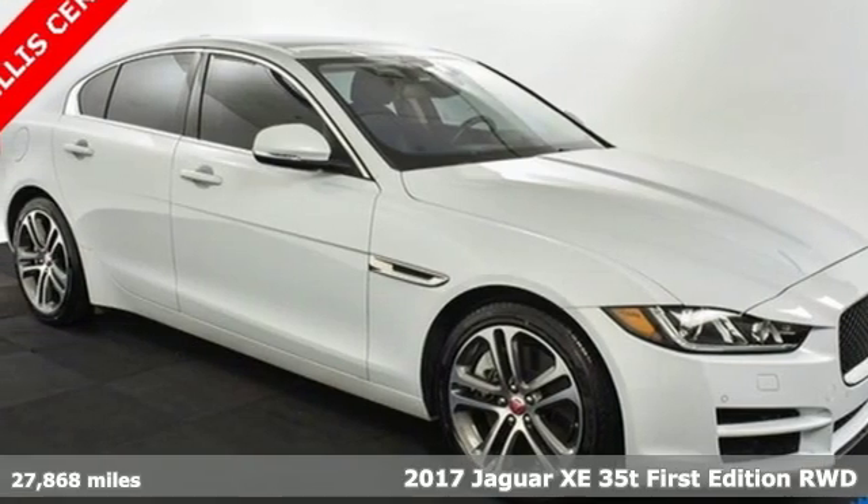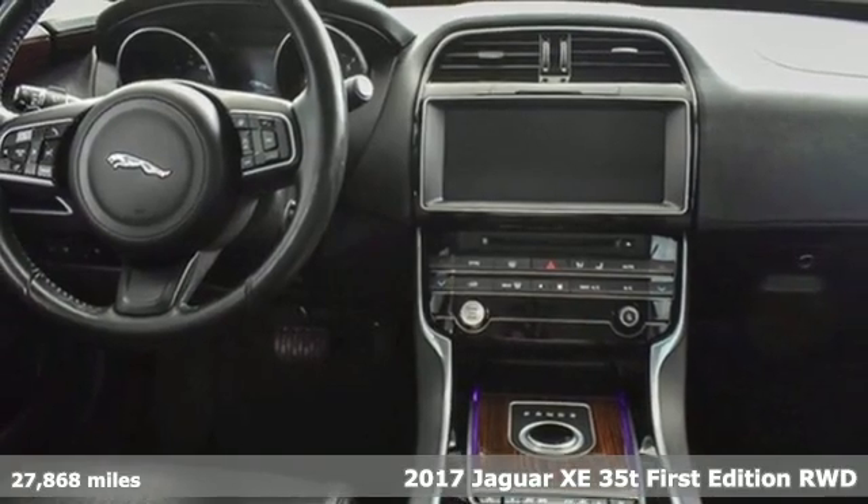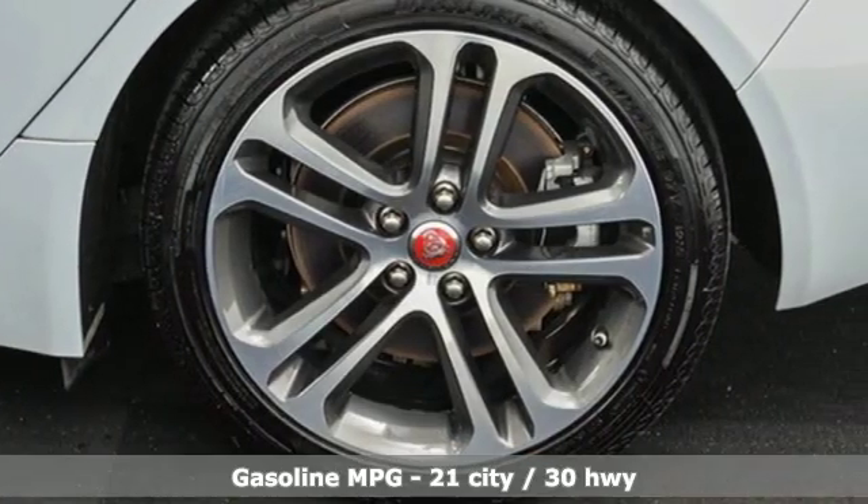It's a 2017 Jaguar XE. Jaguar builds comfort, sophistication, and performance into every standout design. It comes with great features you'll love.